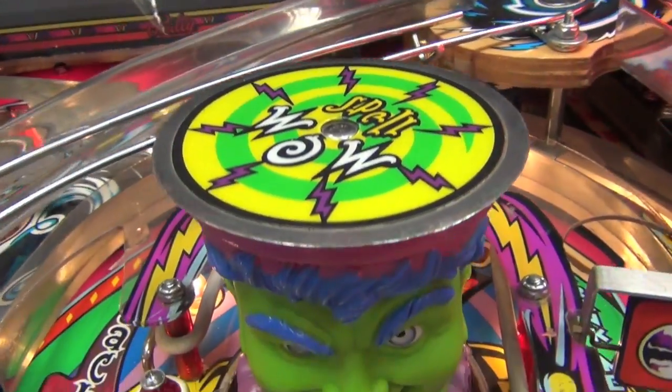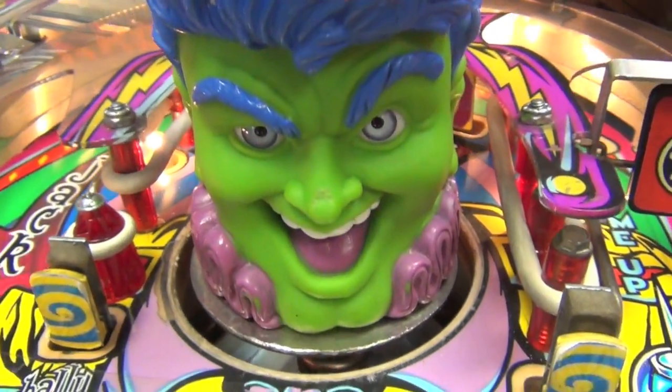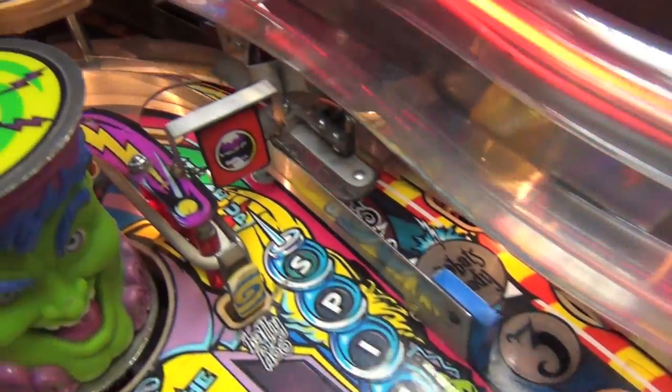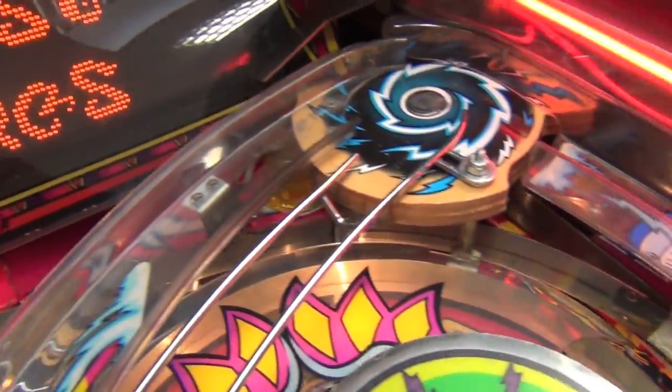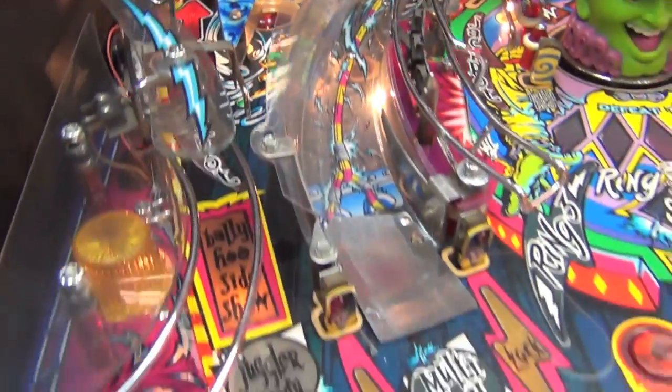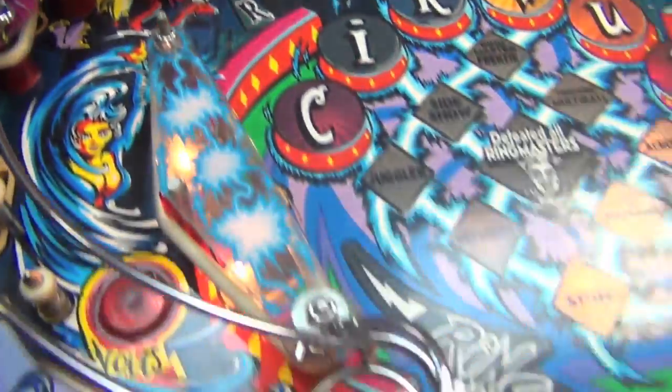The star of the show is the ringmaster, which rises up from the play field and generally taunts and abuses the player during the game. It's a really great feature and appeals to and amazes younger players and anyone new to pinballs. Okay, so let's see Circus Voltaire in action.